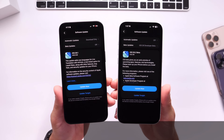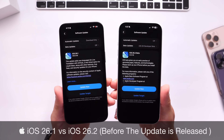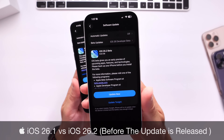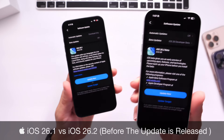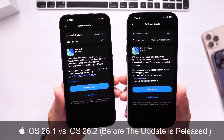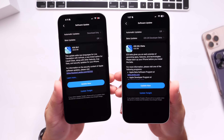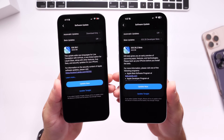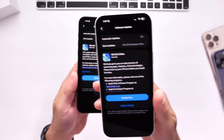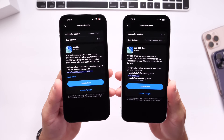In less than a month, Apple will be releasing their next major update for the iPhone — iOS 26.2. You may be asking yourself, is it worth upgrading from iOS 26.1 to iOS 26.2? In today's video, I wanted to share my thoughts on everything that I think is worth a mention with iOS 26.2 before you decide to update.